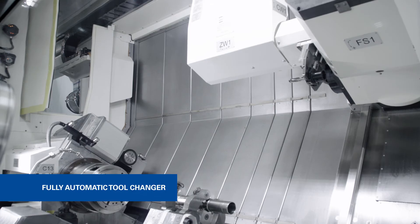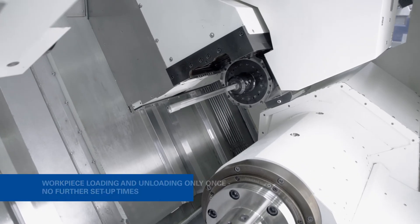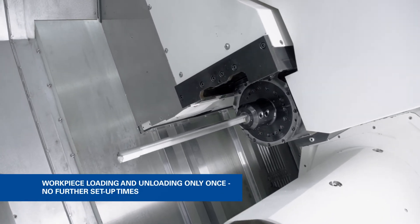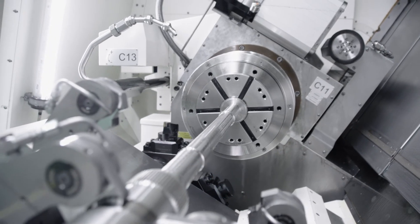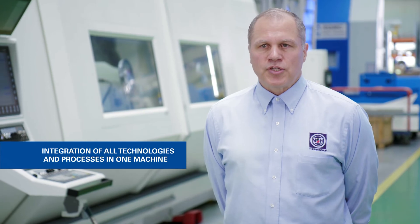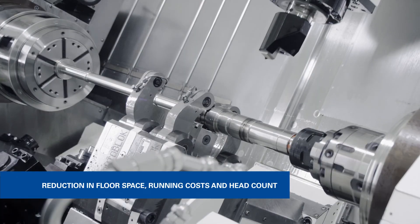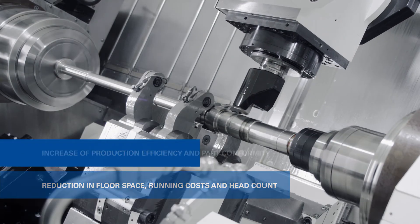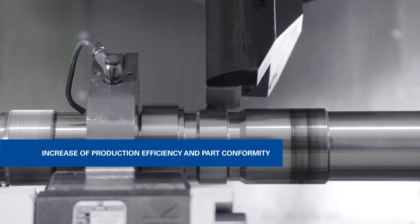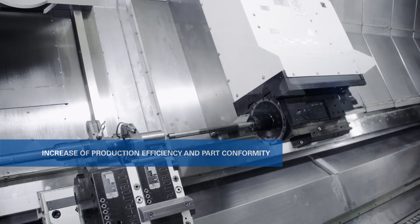The significant benefits to the customer from closed-door machining processes are that workpieces only require loading and unloading, and further setup times and all non-productive times can be removed. All technologies and processes for machining the workpiece are integrated in one machine, resulting in a dramatic reduction in floor space, running costs, and headcount. Further benefits include an increase of production efficiency by maximizing spindle uptime and an increase in part conformity by removing human error.